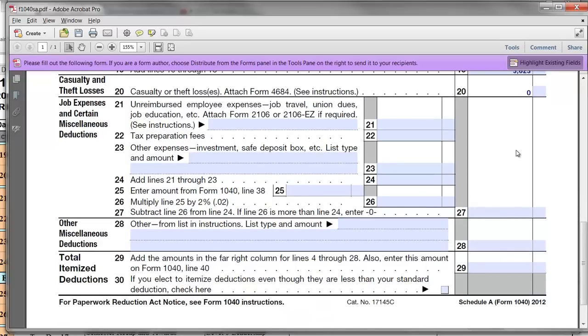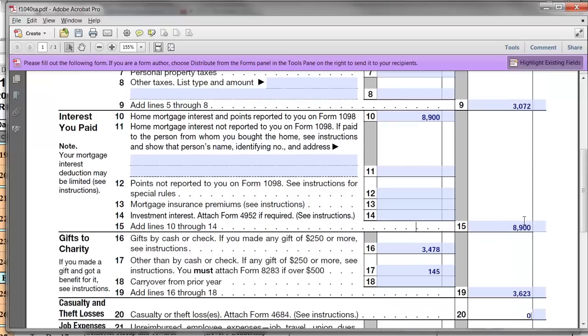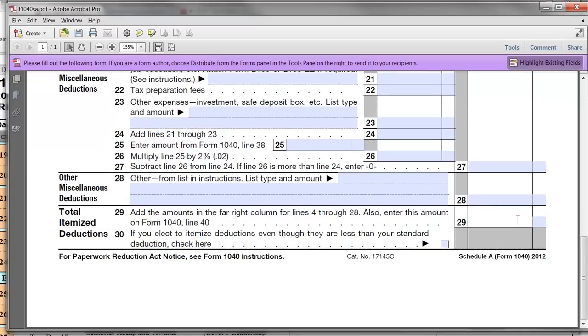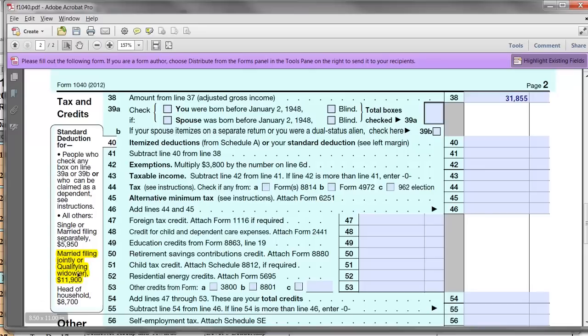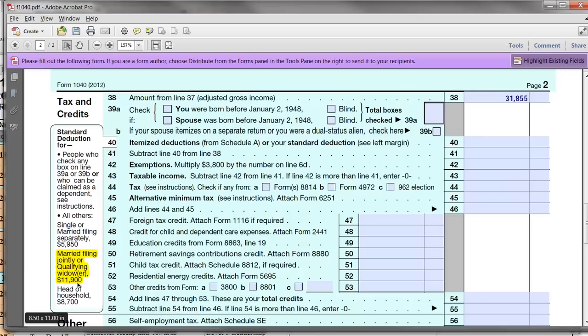When you add up all the amounts on Schedule A — the $3,072 in state and local taxes, the $8,900 in mortgage interest, and $3,623 in charitable contributions — you end up with total itemized deductions of $15,595. Comparing that to the standard deduction of $11,900, the itemized deductions of $15,595 are larger, so we'll take $15,595 as the itemized deductions on line 40.